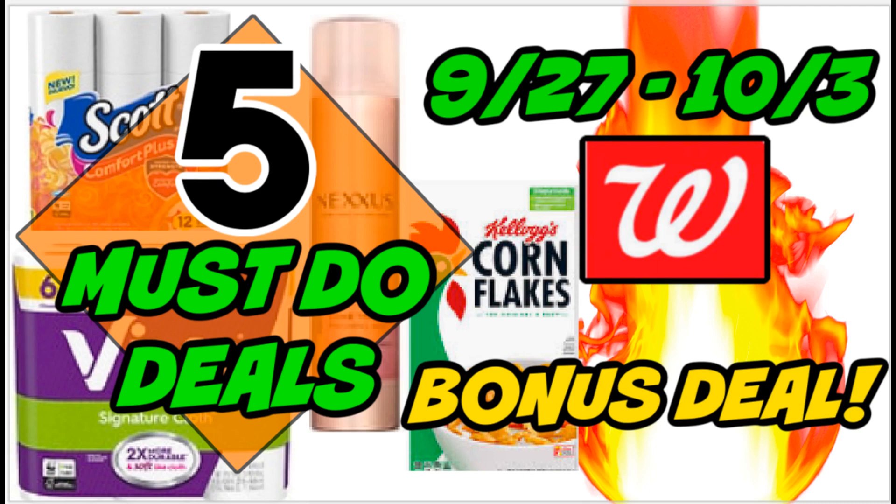It is time to check out the five must-do Walgreens deals for the week of September 27th through October 3rd. Check those Walgreens apps this week for a bonus perks coupon — you may have gotten one that may make for some good deals this week. It's a bit of a slower week.